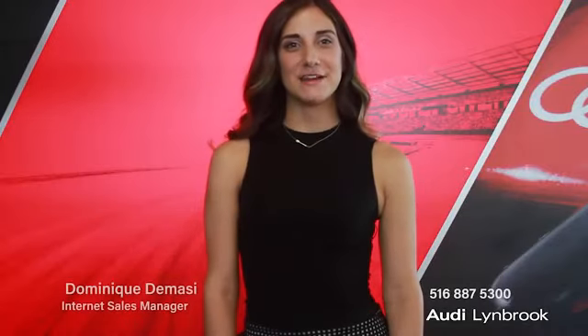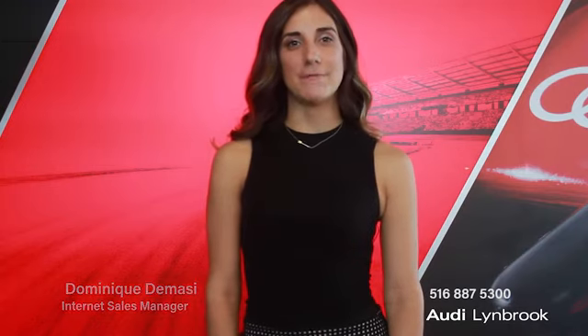Hi, my name is Dominique DeMassi and I'm the Internet Sales Manager here at Audi Lynbrook. I'm here today to introduce you to an amazing pre-owned vehicle that we have available for you.